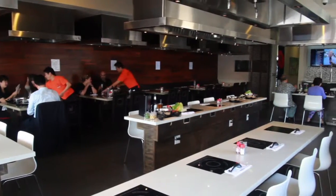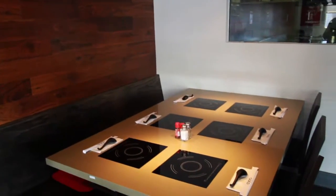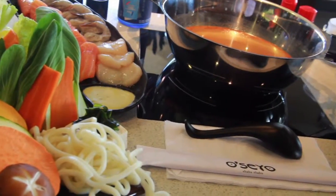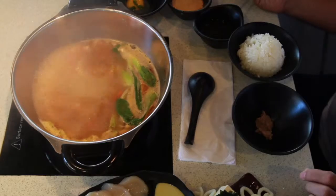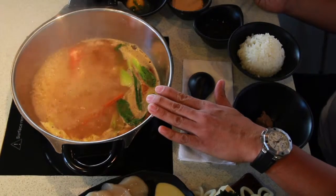Oseo Shabu Shabu is very family friendly. We have five booths that can accommodate up to six per table. We have high chairs for the little ones. Little ones can join in the fun because all our induction cookers are very safe. The induction cooker retains no heat on the surface, so even on the boiling pot, you can touch the surface and you will not get burned.